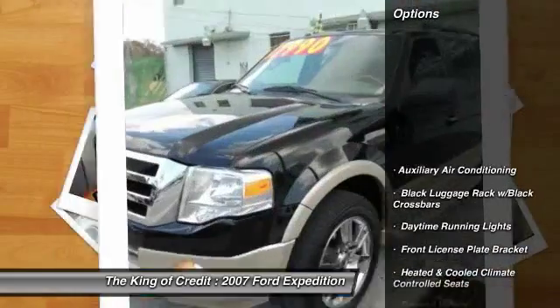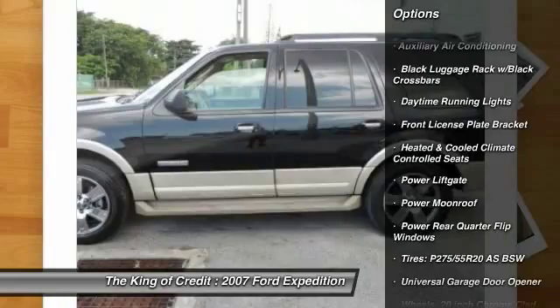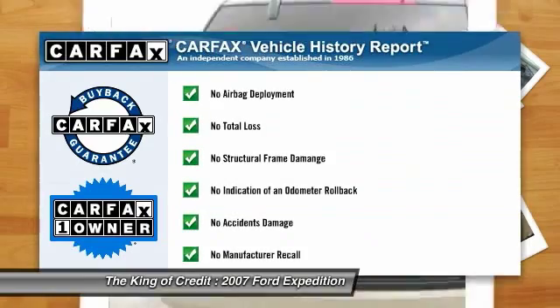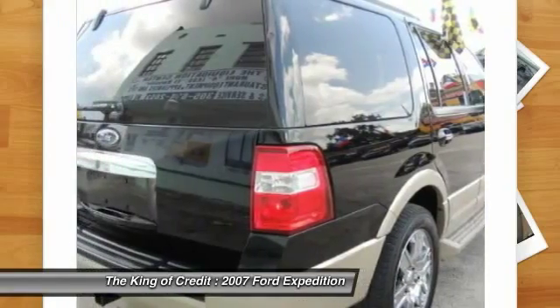Here are some of this vehicle's great options: power liftgate, universal garage door opener, daytime running lights, power moonroof, front license plate bracket. This vehicle is Carfax certified one owner and qualifies for Carfax buyback guarantee.